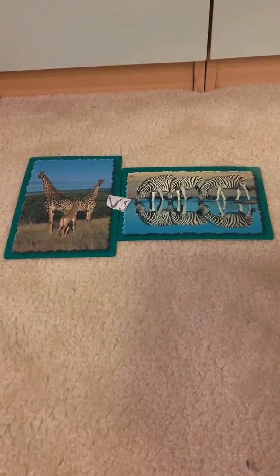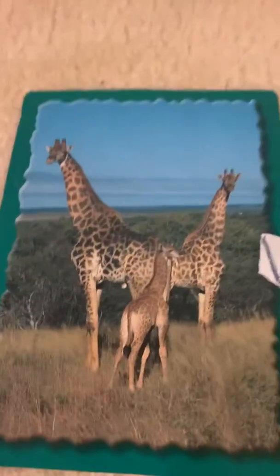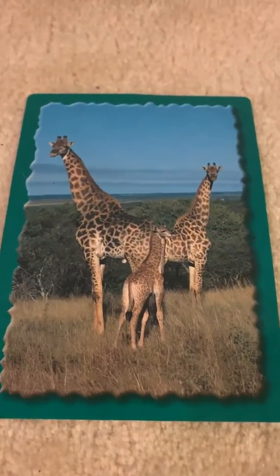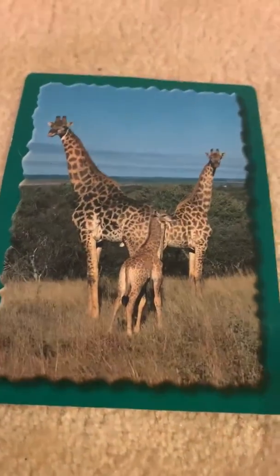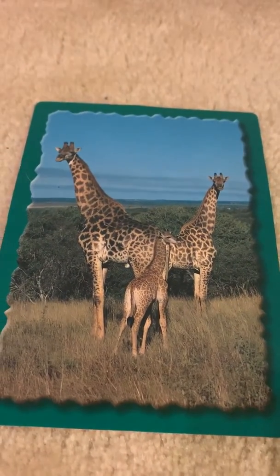Giraffe versus zebra. Now to some facts about the giraffe. The giraffe has a long neck for two reasons: because it needs to reach high vegetation in a tree, and because they do neck battles. They also have very strong legs.